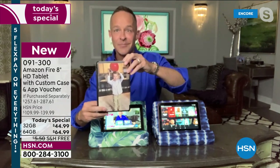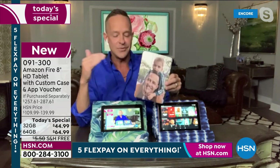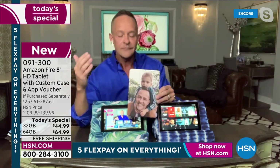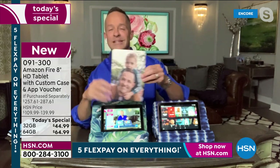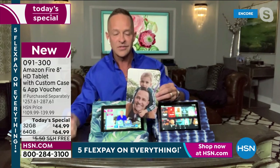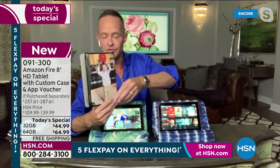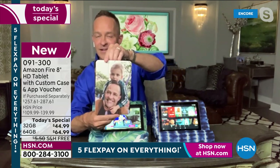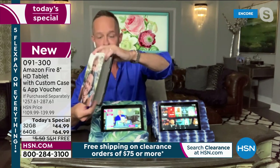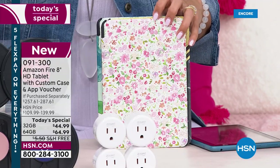On top of that, and this is something you don't get when you buy from anyone else, there's a Caseable voucher included. When you buy a tablet, one of the first things you do is buy a case. Instead of spending $30, $40, or $50 on a case, we send you a voucher and you go to caseable.com where you can upload your own photos. They'll send you a custom case made specifically for the Fire 8-inch tablet, with a cutout for the camera. There are literally tens of thousands of patterns to choose from.